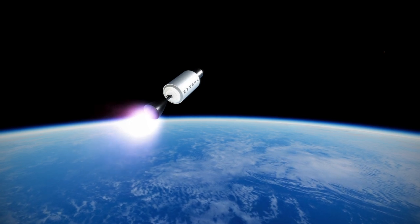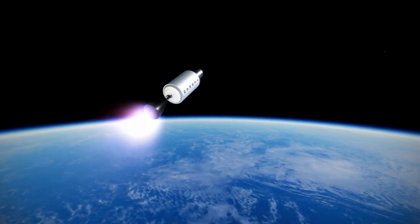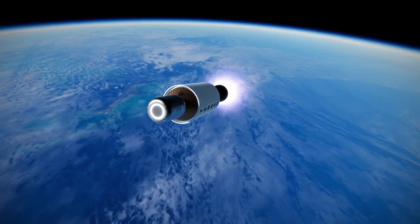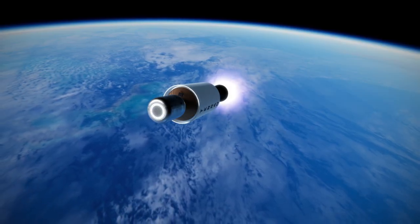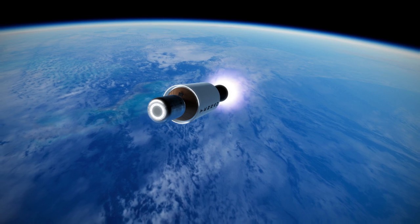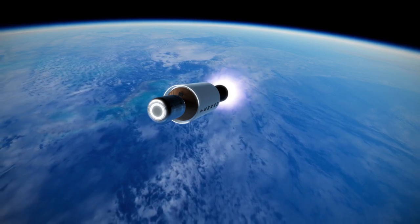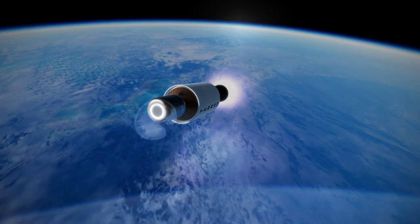The goal for Relativity Space is to leverage its 3D printing technique to offer dedicated missions with Terran-1 at a cost of $12 million, and also to move on to developing the larger Aeon-R engine for a reusable Terran-R rocket capable of launching a much larger 20-ton payload.